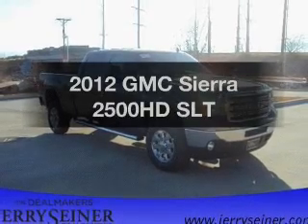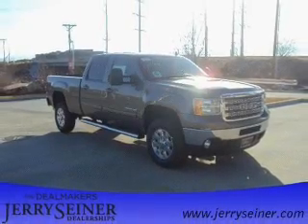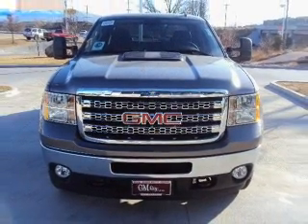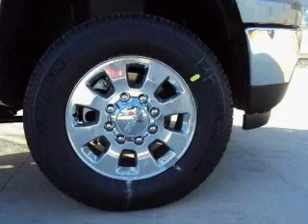Presenting the 2012 GMC Sierra 2500 HD — this is the set of wheels you've been looking for. With a powerful 8-cylinder engine driven by a 6-speed automatic transmission.